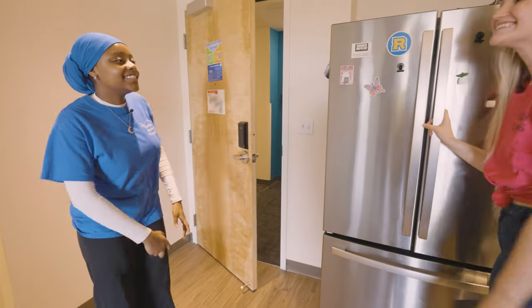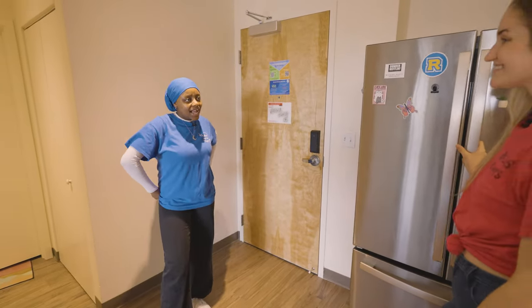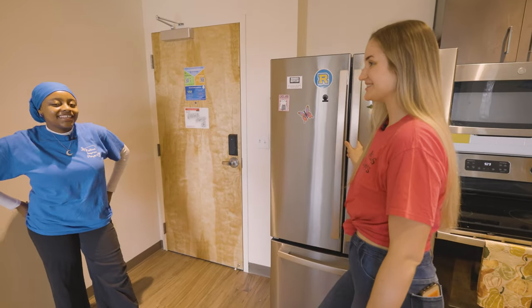Hey Lexi. Hey Fatima, how are you doing? I'm good, how are you? I'm good too, thank you for asking. Are you ready to give us a tour of your apartment and your room? Absolutely, let's do this.